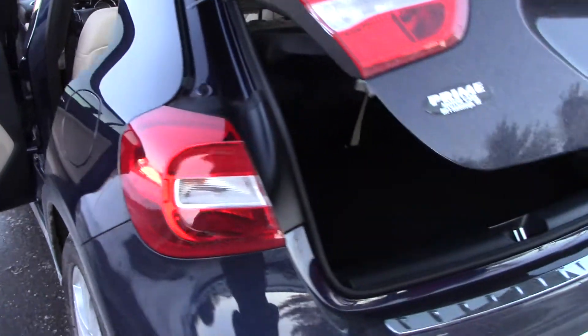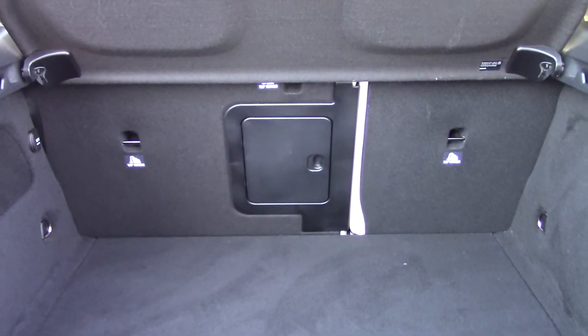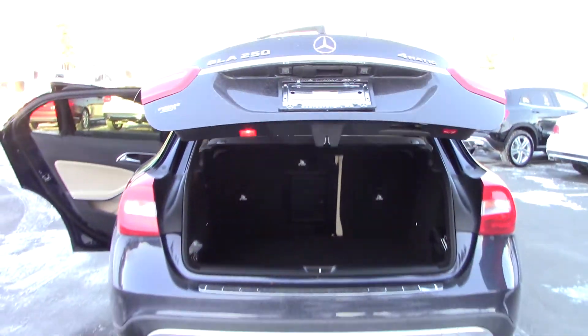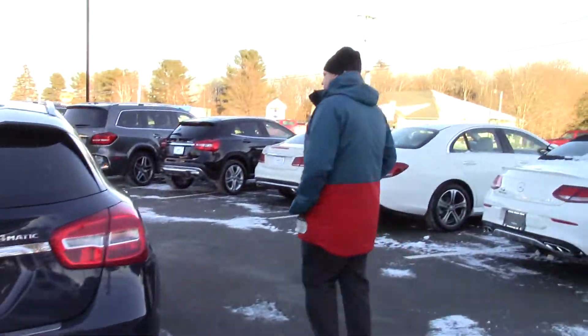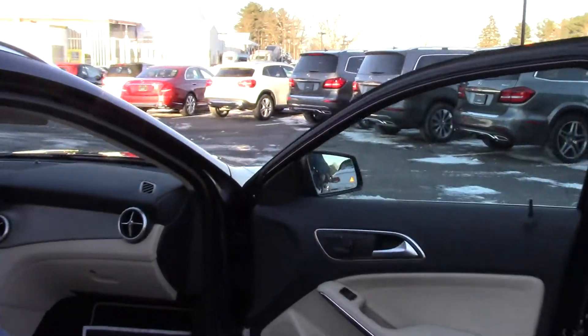It has a power hatch with a 60-40 split, and this little shelf right here comes out too. This is also the 4Matic, so let's take it out for a drive. I'll show you how it goes in the snow, or at least some of the snowier conditions I have right now.